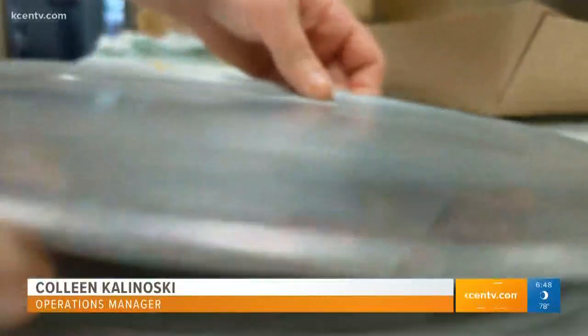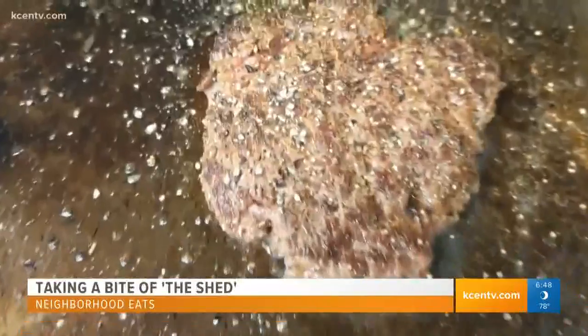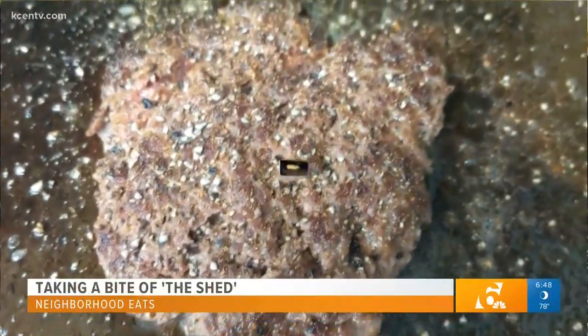They smash burger patties, so it's just good food. I tell everybody, it's the best burger you're going to get. That's what I go to. Also, of course, the jalapeño wraps.